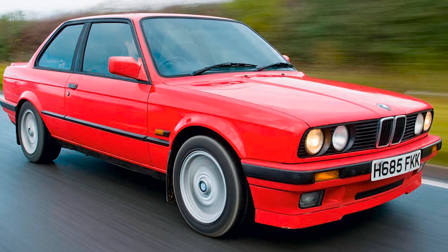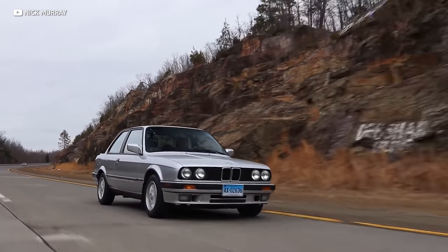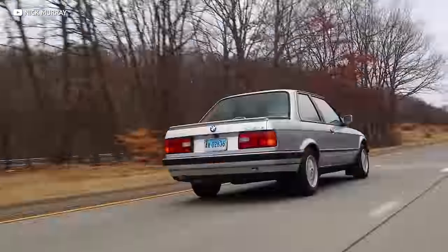Although the E30 M3 didn't put out mind-boggling numbers, it was a momentum car known for balanced driving dynamics and impeccable road manners — a real driver's car. The lesser E30 models, the 318 and 325s, are more accessible and almost as much fun. In fact, my first car was a 1991 318 IS, considered the baby M3. And even those are going up in price — all E30s are going up every single day.